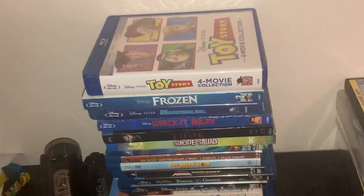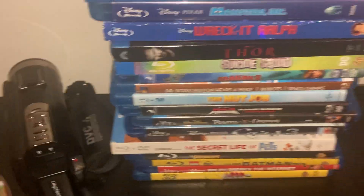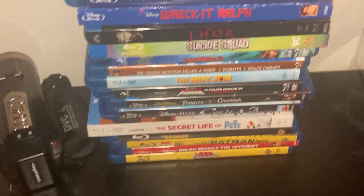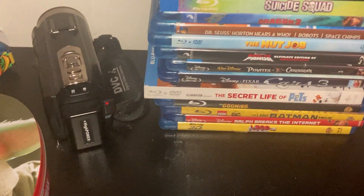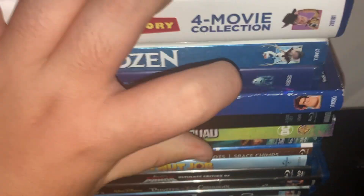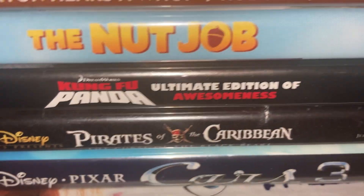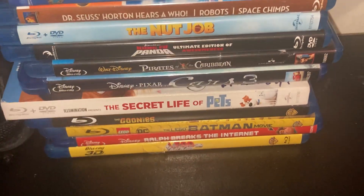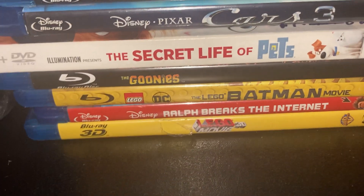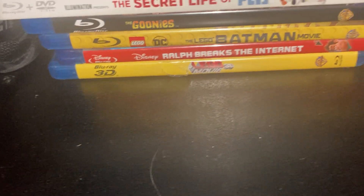Got my Blu-rays over here. Right here we got the Toy Story 4-movie collection — contains all four Toy Stories. Frozen the original, Monsters Inc., Wreck-It Ralph, How to Train Your Dragon 2, Kung Fu Panda Ultimate Edition of Awesome, Pirates of the Caribbean 1, Cars 3, Secret Life of Pets, The Goonies, the Lego Batman Movie, Ralph Breaks the Internet, and The Lego Movie 3D Blu-ray. Also a triple-pack that contains Horton Hears a Who, Robots, and Space Chimps.